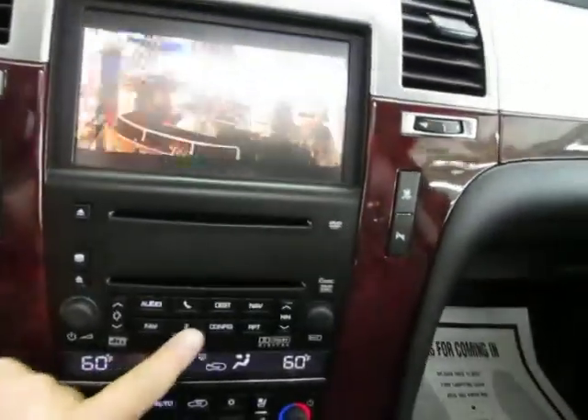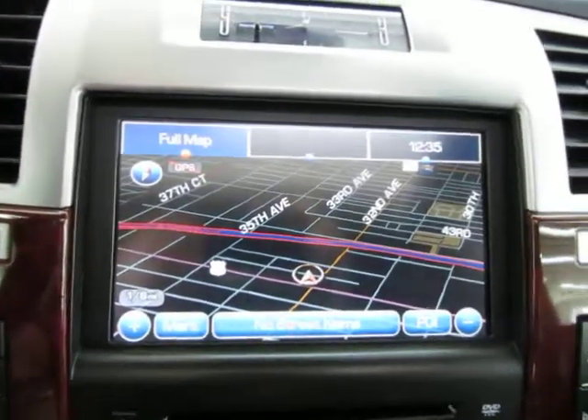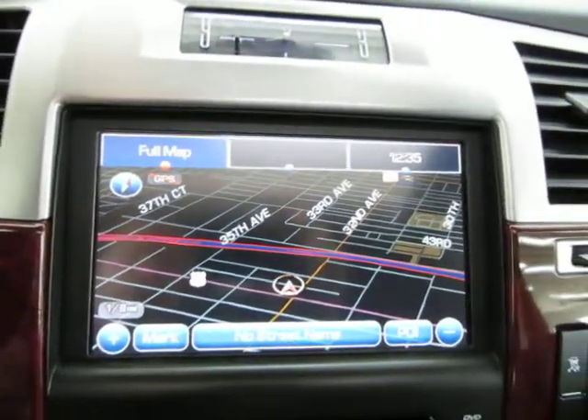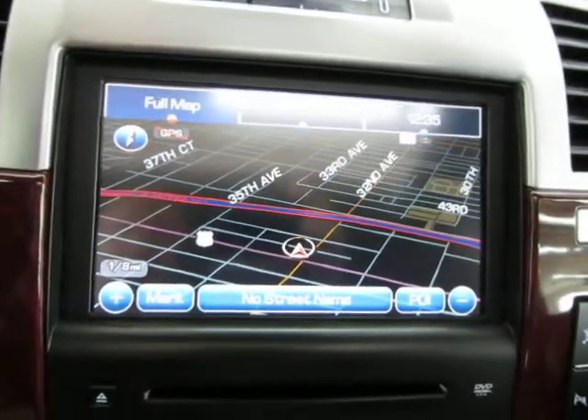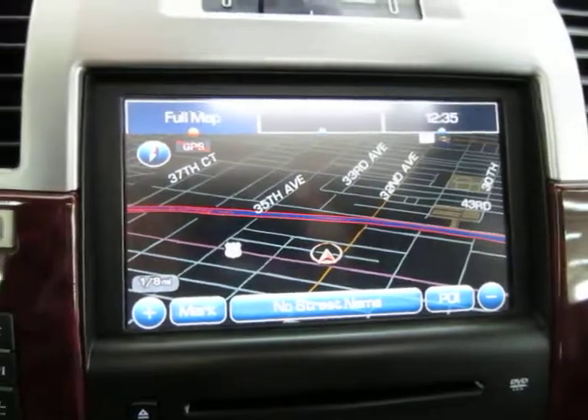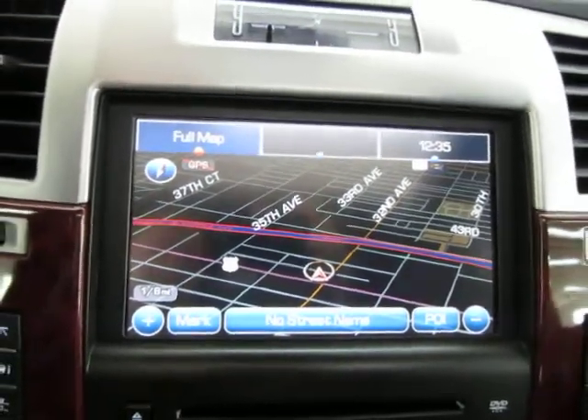Now let's put on the navigation. If I press the navigation button, the mid row and rear row passengers will still be watching the movie. You can also play music up front while the kids in the back put on headphones to listen to it — so the front passengers can listen to music while the kids in the back are watching the movie.